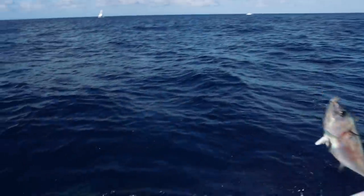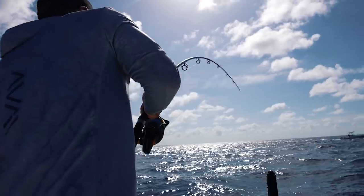Oh, there's a shark! Look at how big that thing is! Woohoo! Not today, shark!